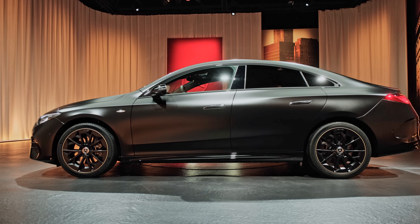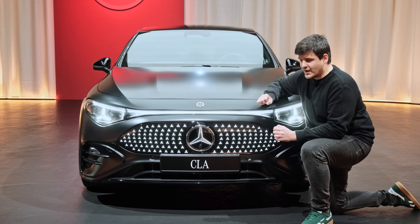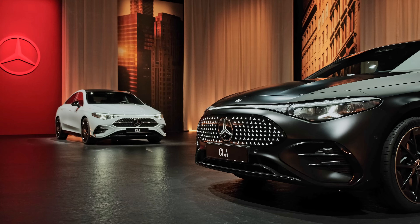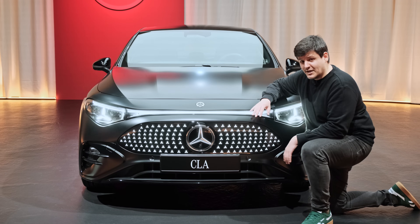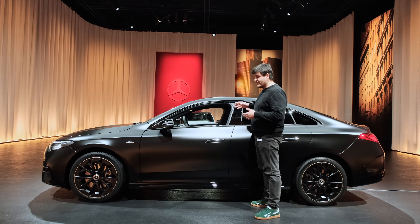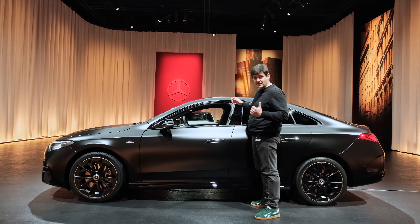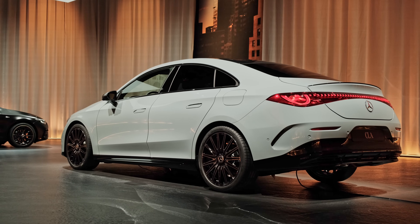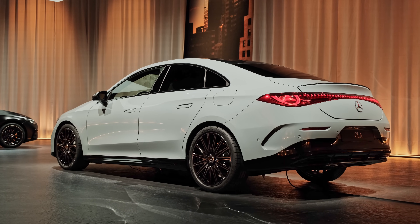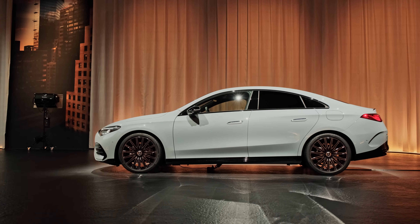I think it looks quite good. The car is a bit bigger so it rides on a longer wheelbase — it's a bit taller — and part of that height is due to the battery pack in the floor which pushes everything up. Mercedes says the new CLA is only about 3 centimeters taller than the car it replaces, however for some reason it looks taller than that. Maybe the belt line is pushed up and the greenhouse is more squished.